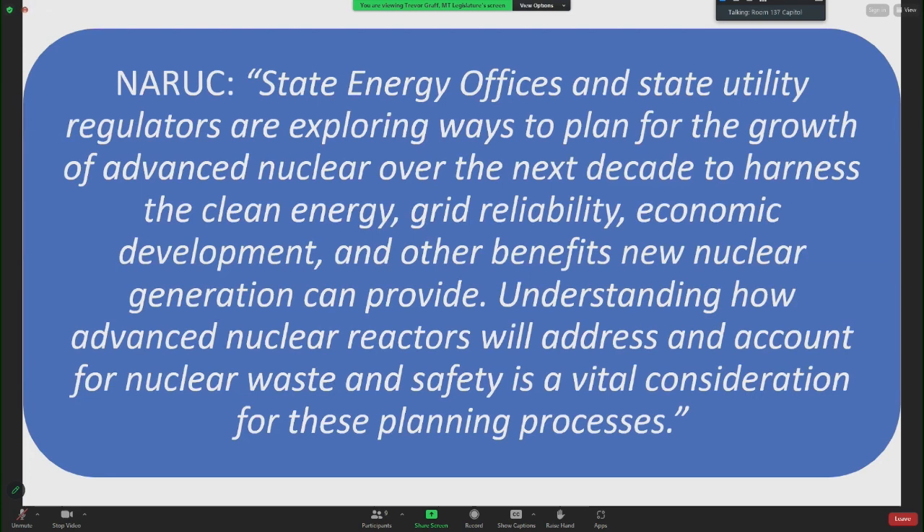In the meeting yesterday regarding nuclear waste, NARUC stated: 'State energy offices and state utility regulators are exploring ways to plan for the growth of advanced nuclear over the next decade to harness the clean energy, grid reliability, economic development, and other benefits new nuclear generation can provide. Understanding how advanced nuclear reactors will address and account for nuclear waste and safety is a vital consideration for these planning processes.'